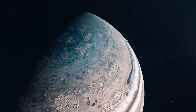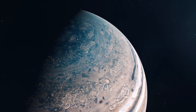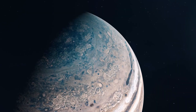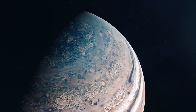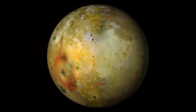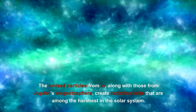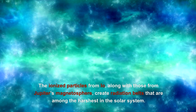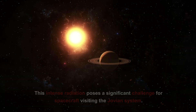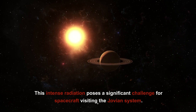Charged particles from Io can accelerate along Jupiter's magnetic field lines and strike the planet's upper atmosphere, creating spectacular auroras — much like the northern and southern lights on Earth, but far more intense. Io also contributes to the intense radiation environment around Jupiter. The ionized particles from Io, along with those from Jupiter's magnetosphere, create radiation belts that are among the harshest in the solar system, posing a significant challenge for spacecraft visiting the Jovian system.